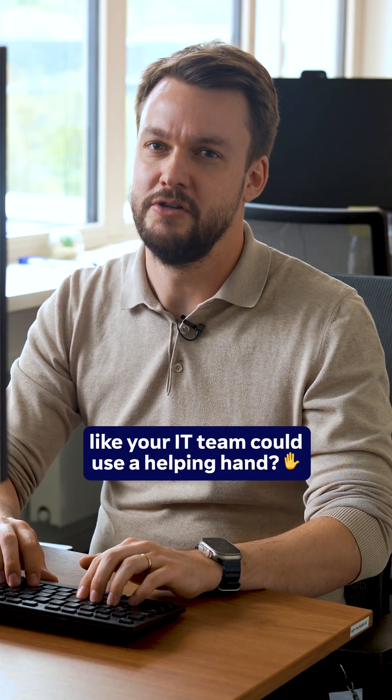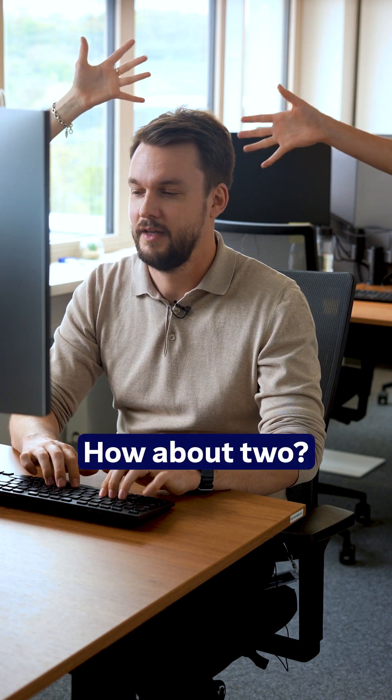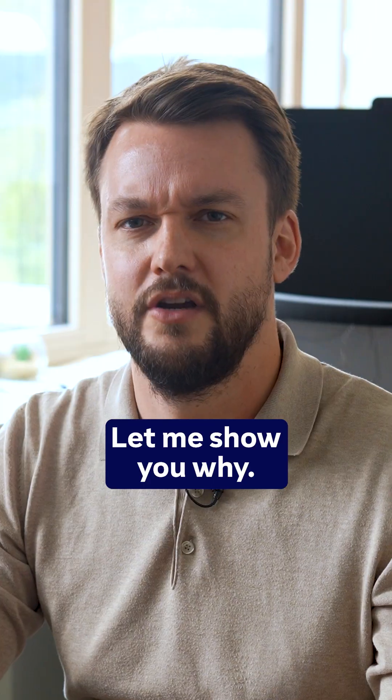Have you ever felt like your IT team could use a helping hand? How about two? Well, with Dex, you don't have to worry about that. Let me show you why.